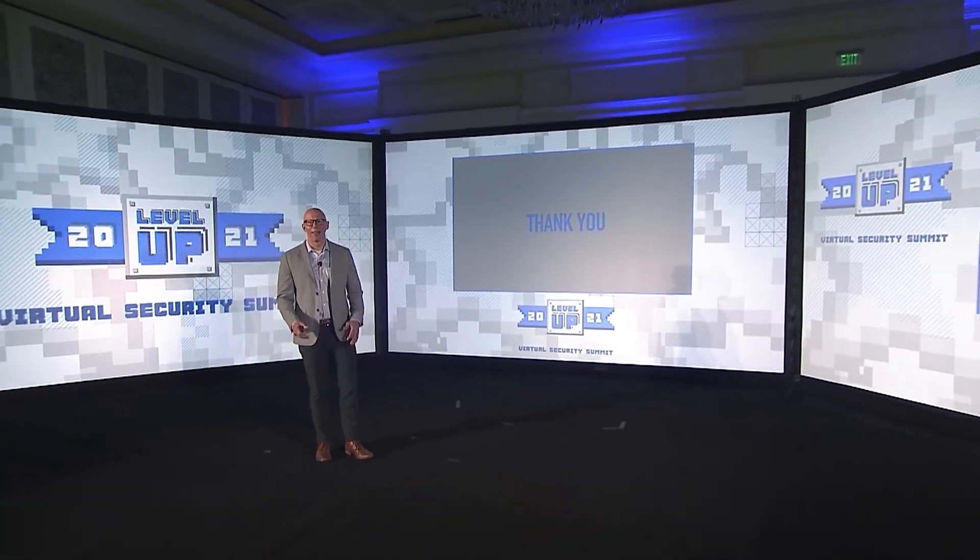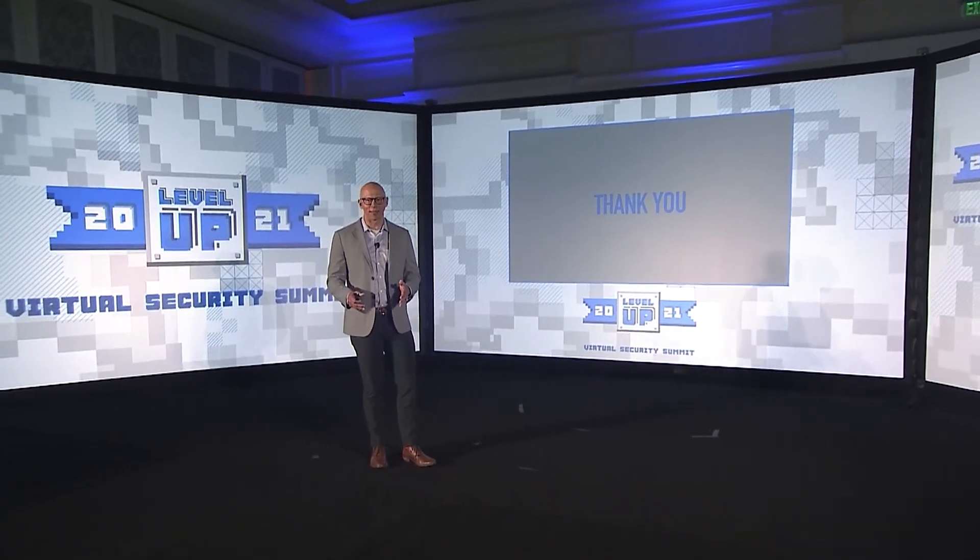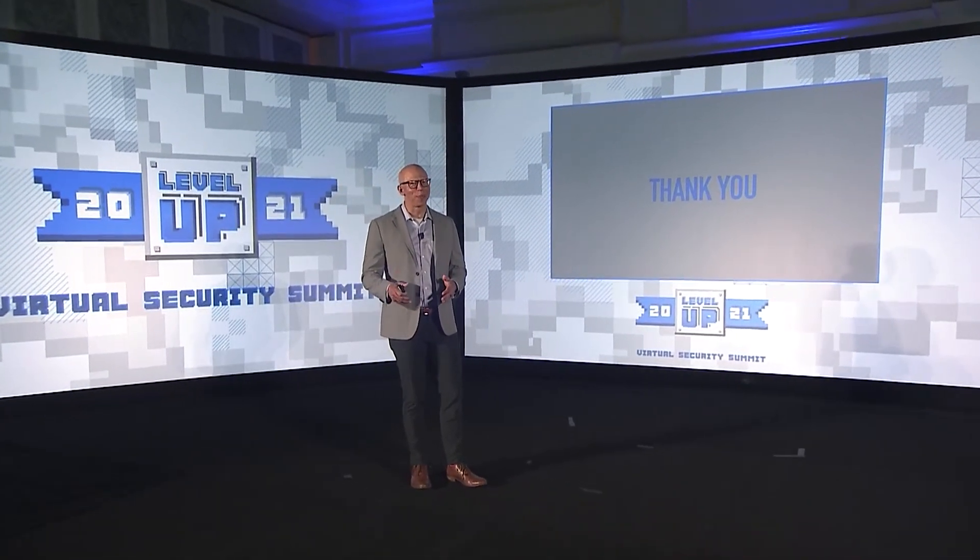Thanks so much for that great presentation, Dave. And to everyone who has joined, thank you so much for joining our discussion today on the SolarWinds attack and the importance of establishing good processes around your code signing. It's been great to be with you today. We hope you enjoy the rest of the Security Summit. Have a great day.